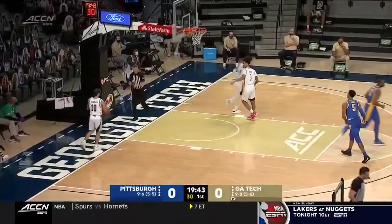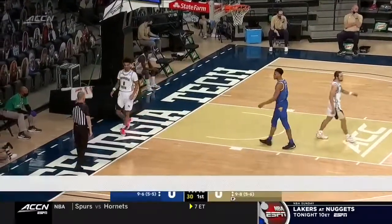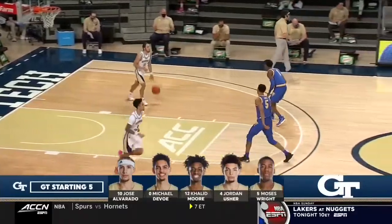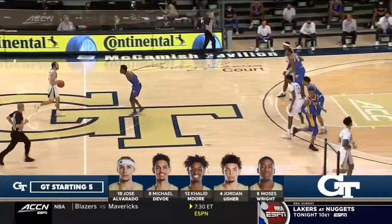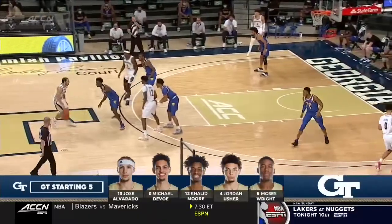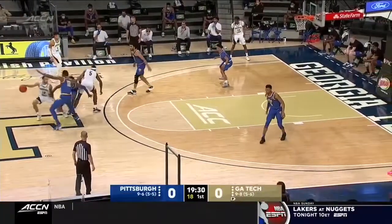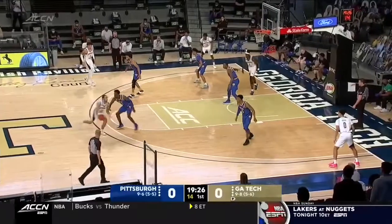Pitt turns it over out of the gates. With Georgia Tech, it starts with identifying what defense they're in. We're going to see a lot of different ones — a 1-1-3 turning into man-to-man in possession, they'll play some 1-3-1. You have to identify what they're in. They're so good at turning teams over, and part of it is the confusion, not knowing the defense. Saw a lot of man from them on Friday against Clemson.